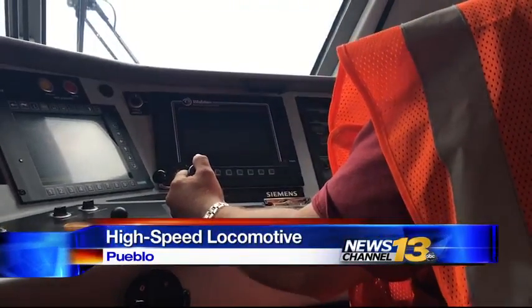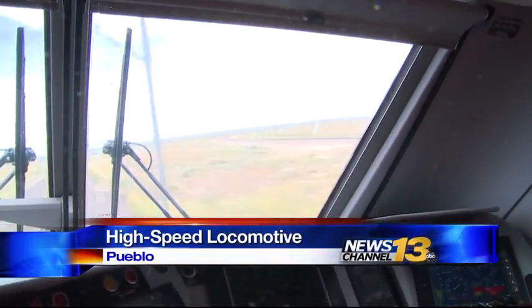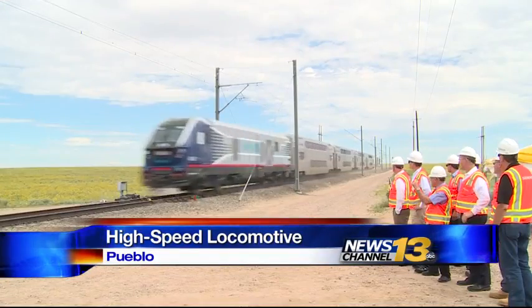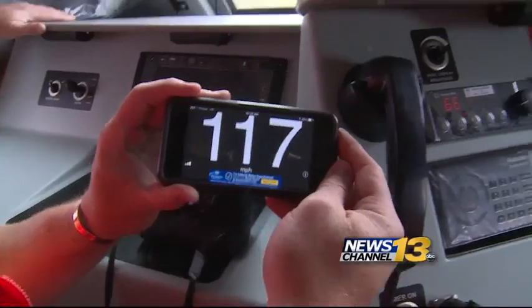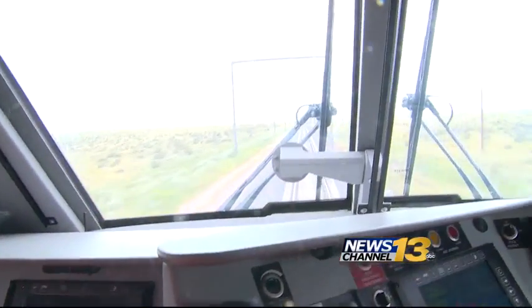It's been in the works for years. At 125 miles per hour, it can run a marathon in about 12 minutes. We're talking about moving people a lot faster, a lot more comfortably.